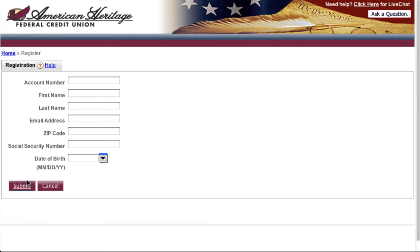Next, you will be presented with the screen to enter your personal information. All information must be accurate and for only the primary account holder. If the information submitted does not match exactly to what we have on file, the user will not be allowed to continue. Once you have entered your information, click submit.